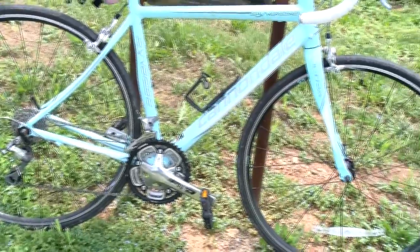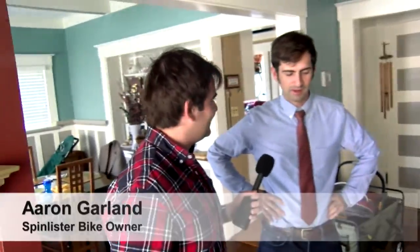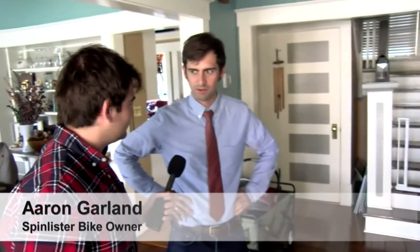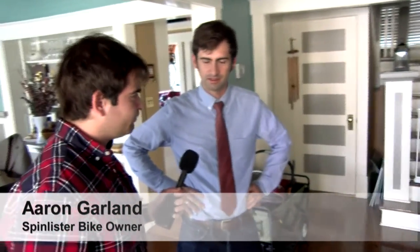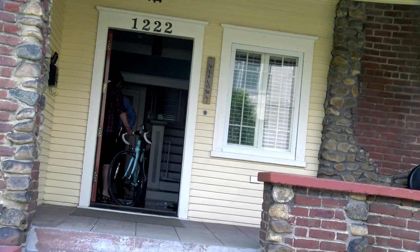He told us that he's been a SpinLister member for a year, and that we're the first people to rent from him. He thinks it may be more popular in other areas and not as big of a thing in Roanoke. He figured that if he had it sitting in the basement, he might as well let somebody use it. Aaron also told us that he uses other sharing economy services, like Uber and Airbnb, but in those cases, he's not the driver or host.